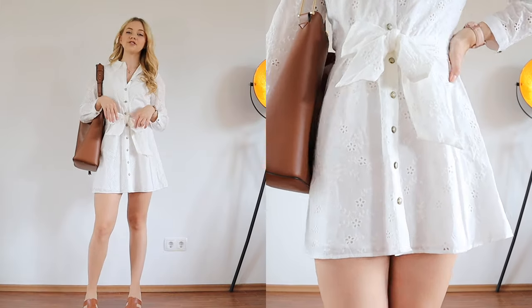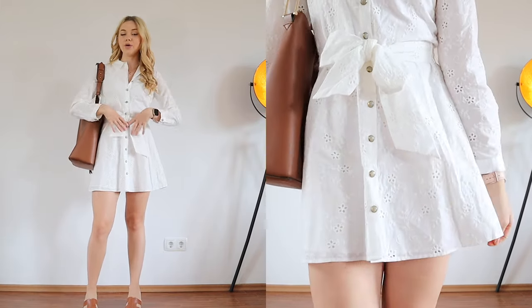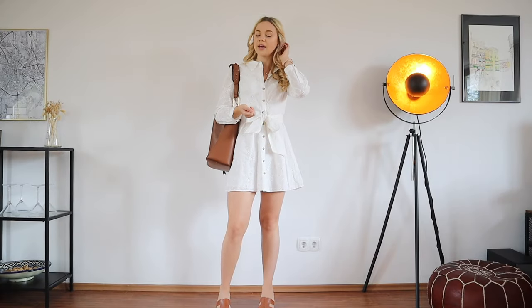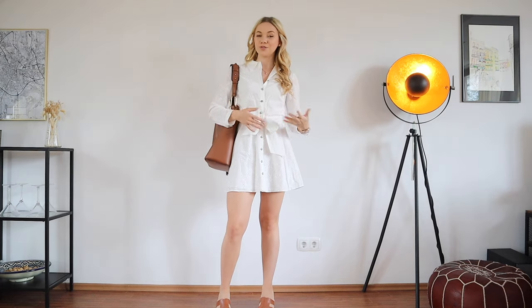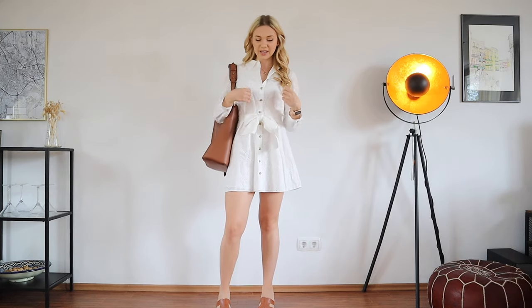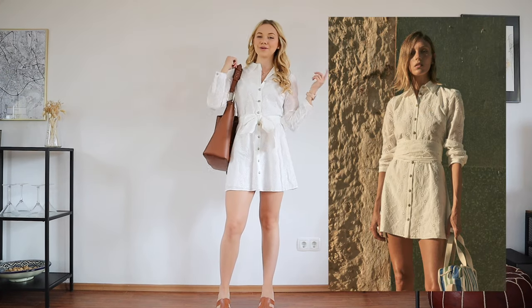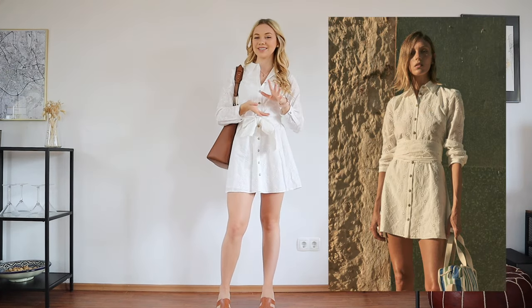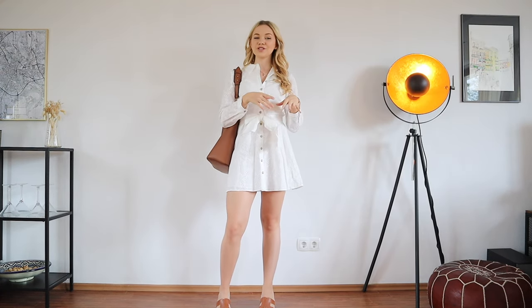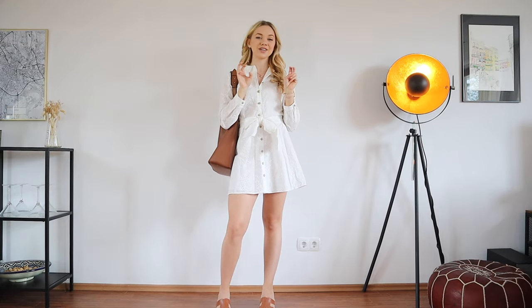You definitely don't have to tie the belt in a big bow — you could also wrap it around or do a little knot, whatever you like, if you think this looks too cute for the office. I have seen this at Zara where they just wrapped it around, and that would be a way to transform the dress to look even less cute.